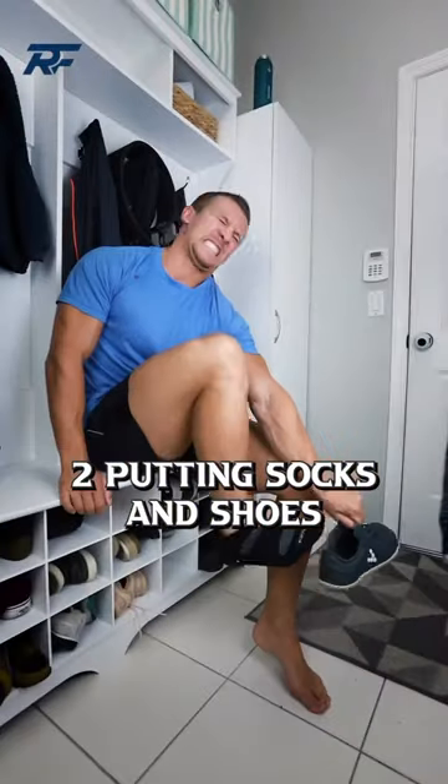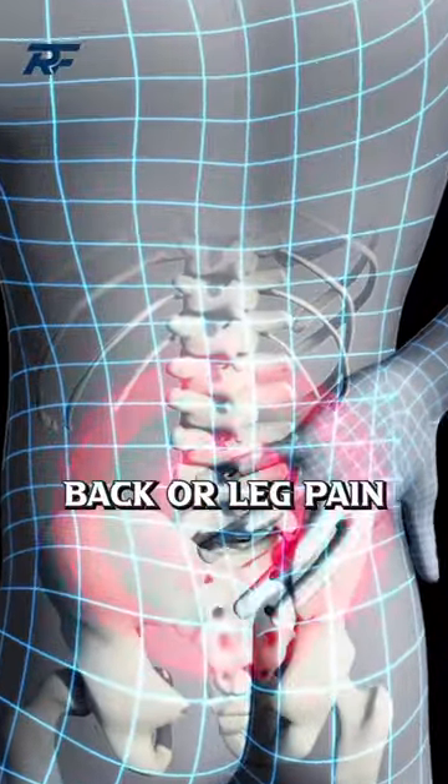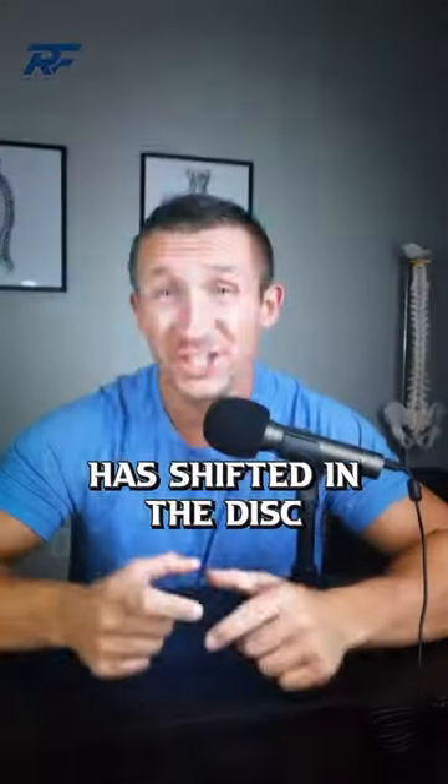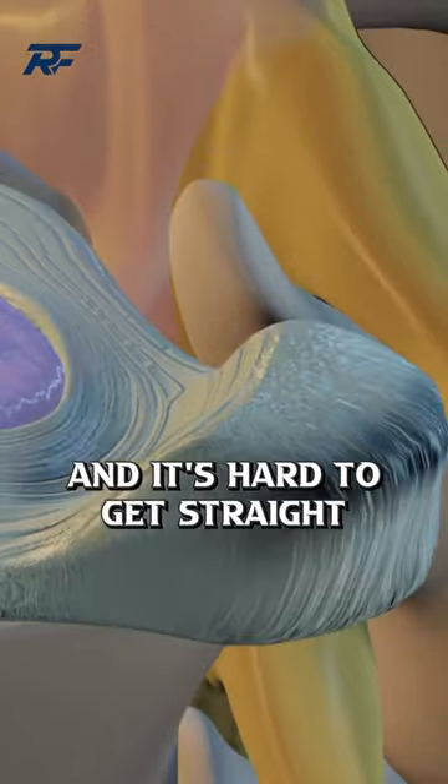Two, putting socks and shoes on is impossible and increases back or leg pain. And three, you feel 80 years old standing up. Pressure has shifted in the disc and it's hard to get straight.